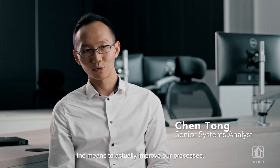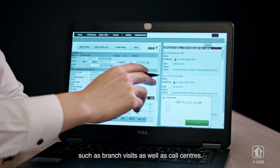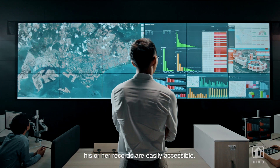Data analytics and smart tools give us the means to actually improve our processes. Our customer relationship management systems collect residents' data from key contact points such as branch visits as well as call centers. This means that when residents visit other branches, their records are easily accessible.